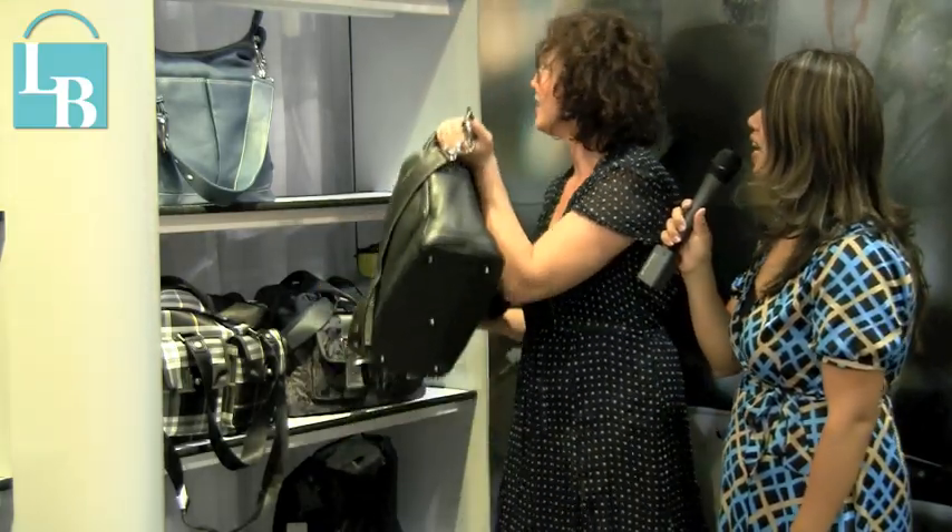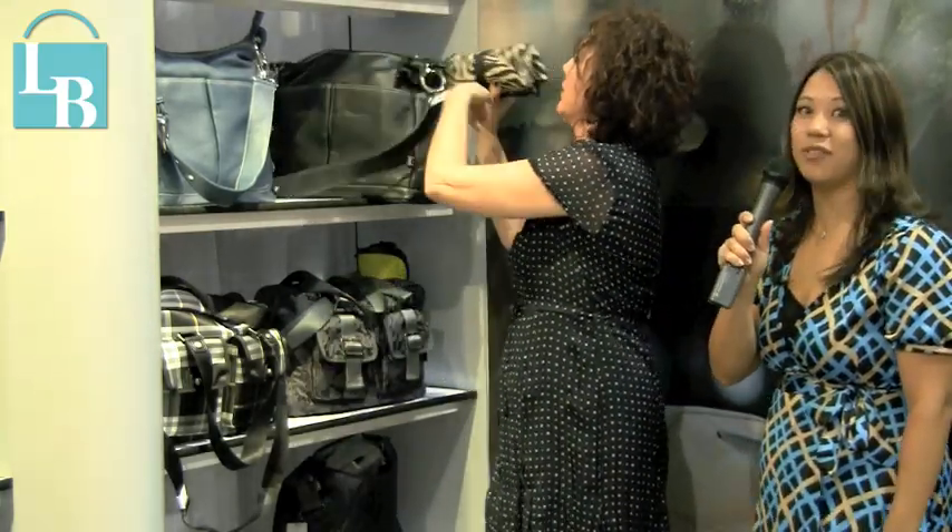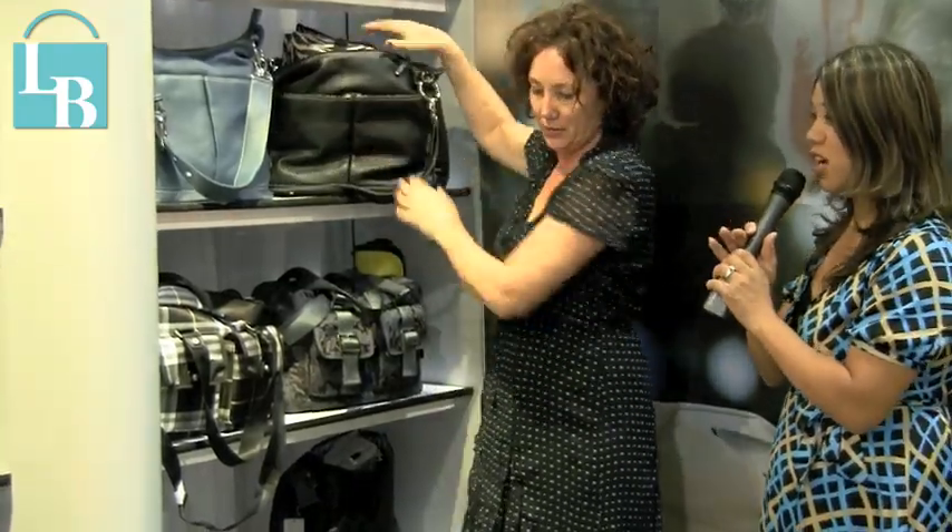Lisa, you have a fabulous line for the fall. We look forward to launching some more of these items on LeatherandBags.com. Check out LeatherandBags.com for future items from Oi Oi Sophisticated Baby Bags. Hopefully we can chat again with Lisa Bennett, the creative designer for Oi Oi. Thank you so much, Lisa, for your time — we really appreciate it. Thanks very much.